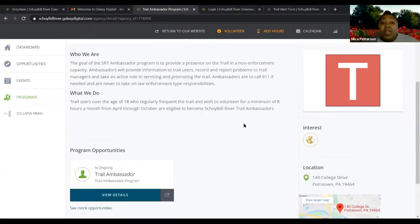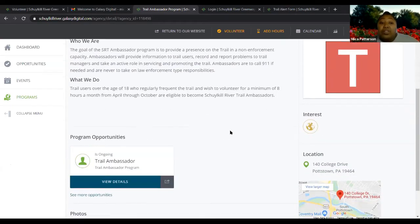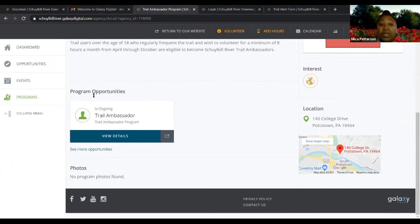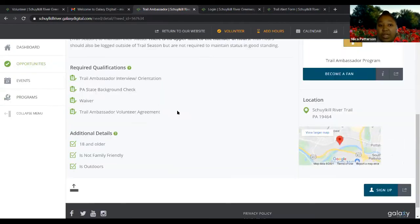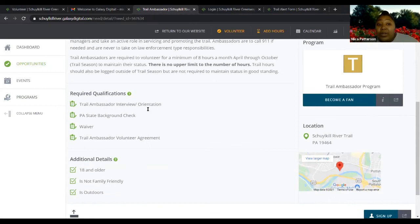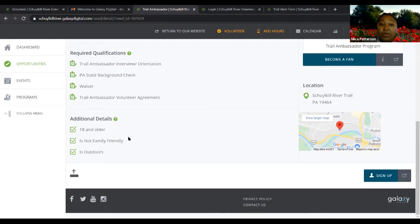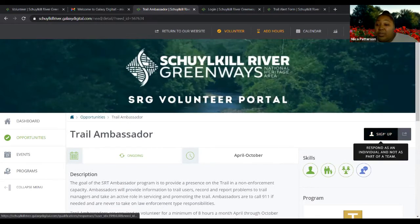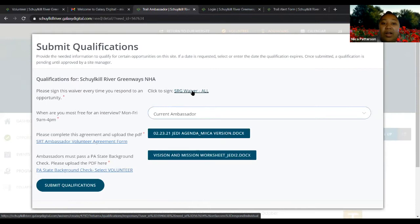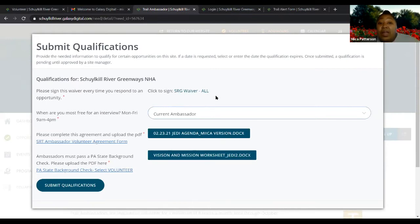To actually be a trail ambassador and be able to log hours as one, scroll down to the opportunity section and click 'view details' or click on the name. The page tells you some qualifications required to be a trail ambassador, including that you have to be 18 or older and that this is an outdoor role. If you want to sign up, click this button. Something everybody will have to do when they respond or sign up for an opportunity is sign the SRG waiver.